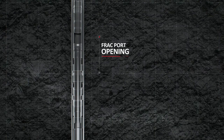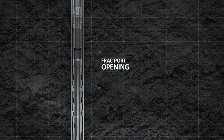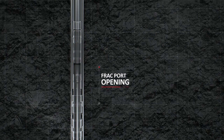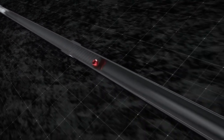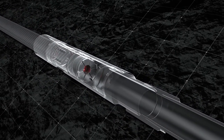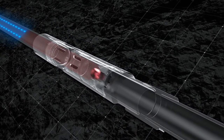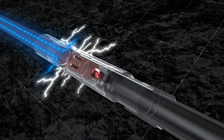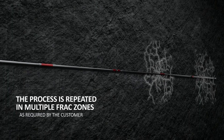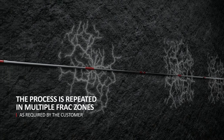After the first zone stimulation, another ball is dropped to fit the diameter of the landing seat of the next frack port. The frack port is activated when the ball lands and the set pressure is achieved. Hydraulic fracturing of the next zone takes place. This process is repeated across multiple frack zones as required by the customer.